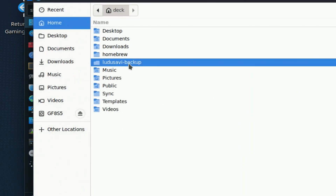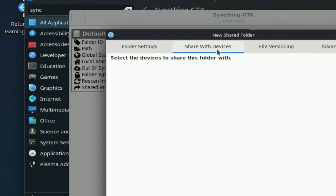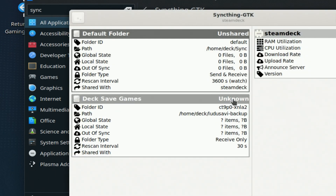I'm going to leave the rescan interval to 30 seconds with nothing to share it with at the moment. I also want to ensure that this is set to send and receive — by default it's set to receive only — so go into those folder options and make sure that send and receive is set.